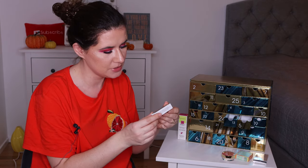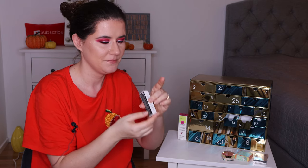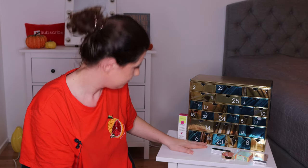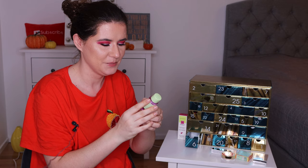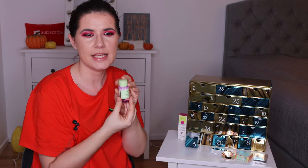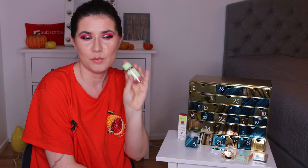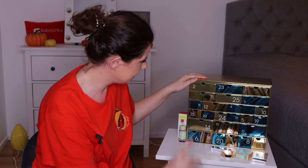Number five is the Marc Jacobs Liftscara Volumizing Mascara — a travel size. Very nice, that's number five. Number six is the Retinol Tonic Pixi Toner. I just filmed my empties video where I talked about this product. I had the full size and used it up. I said I would use it again if I get it, but wouldn't purchase it myself — it's a good product but didn't make a big difference on my skin. I know many people like it, and I'll definitely use it.